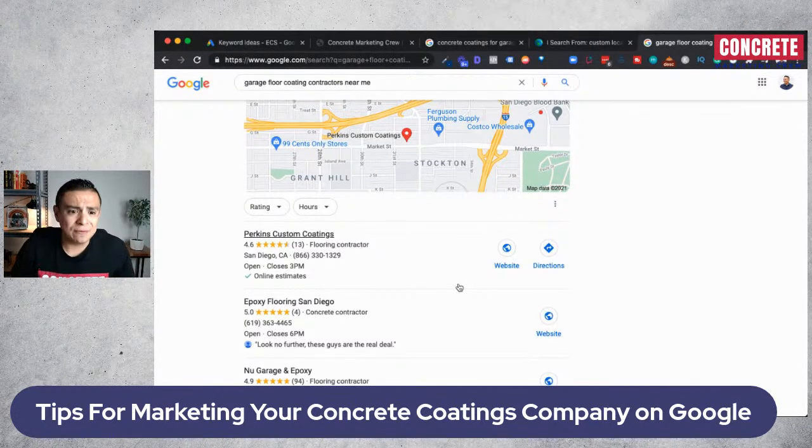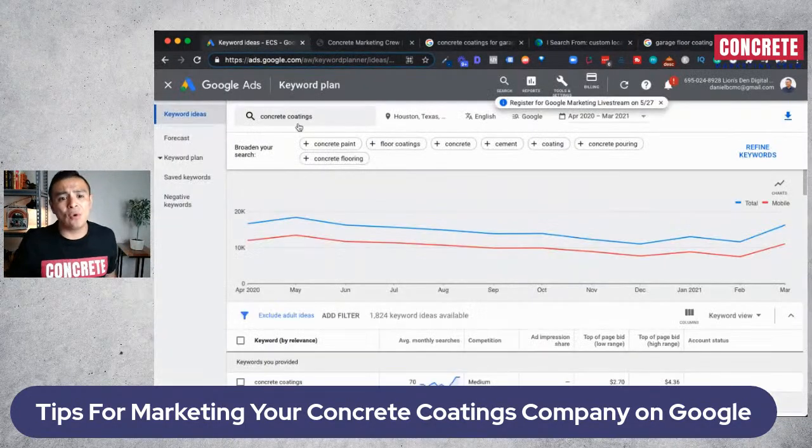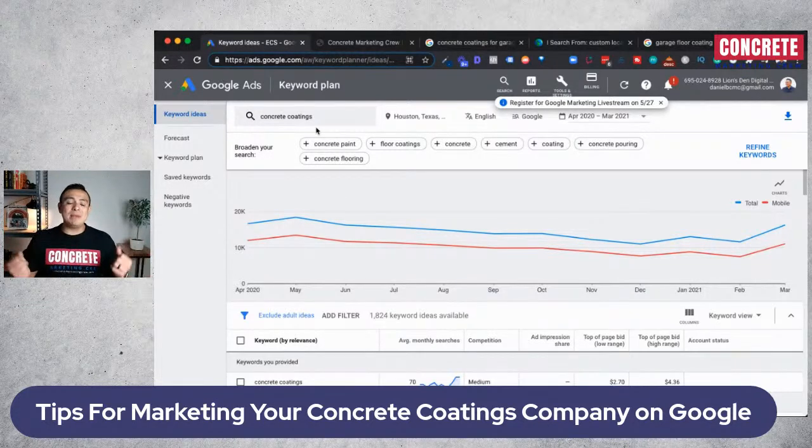If you don't know how to do this type of research, you can contact us at concretemarketingcrew.com and schedule a free concrete marketing strategy call where we do all the keyword research for you in your service area. A lot of times concrete contractors don't really understand how consumers are interacting with search engines. They think, 'I just want to pay for a lead and get it.' But if you really want to be here for the long term and do this right, you want to understand the search behavior.